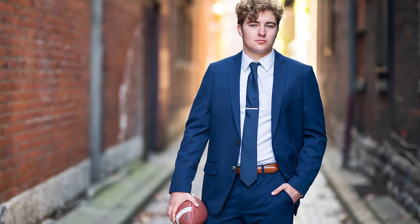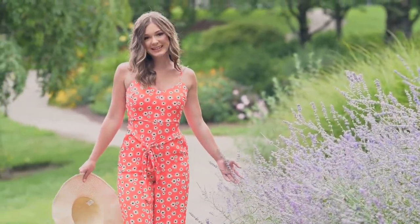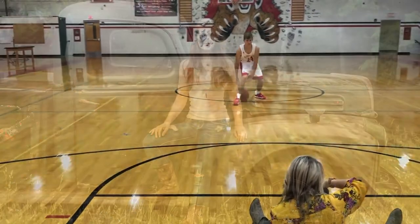There's a reason why I'm the most popular senior portrait photographer in Northern Kentucky — I'm going to plan your dream photo shoot that's customized around you and who you are in this moment in your life.